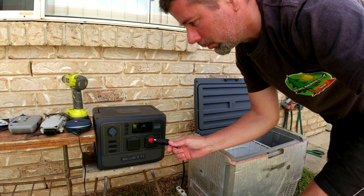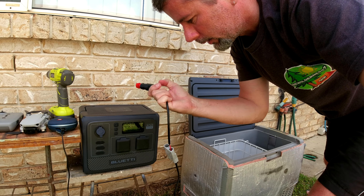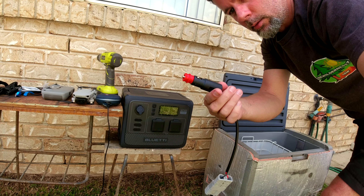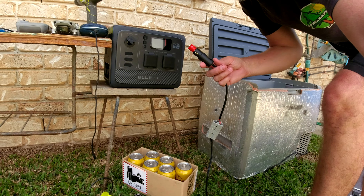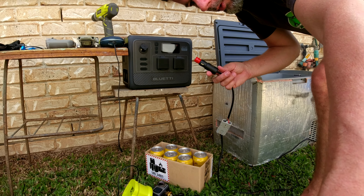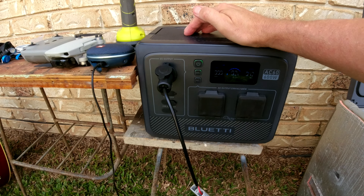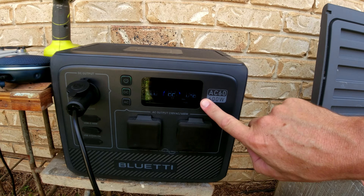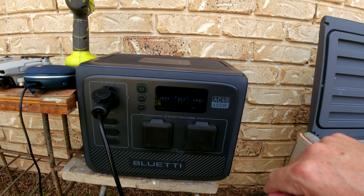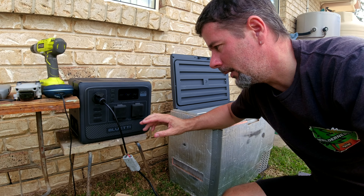One thing I would have liked to have seen on the Bluetti is an Anderson plug port or connector. You can use this cigarette lighter adapter, but these cigarette lighter plugs just aren't as reliable - you just bump them wrong and the fridge goes off. So I've turned the unit on, turned on the DC. We're drawing 45 watts - fridge is running.